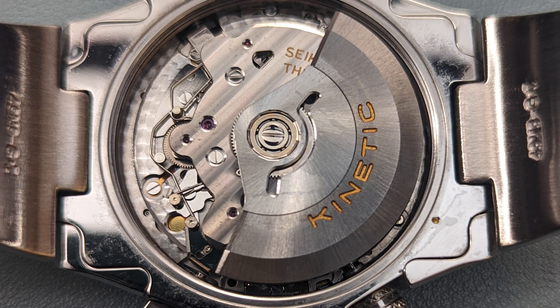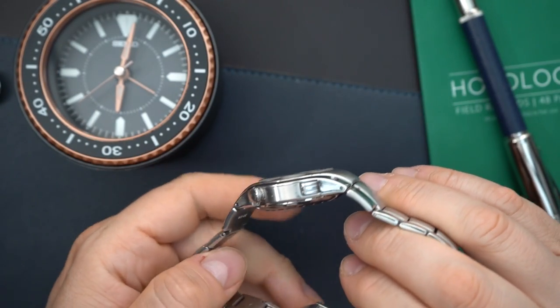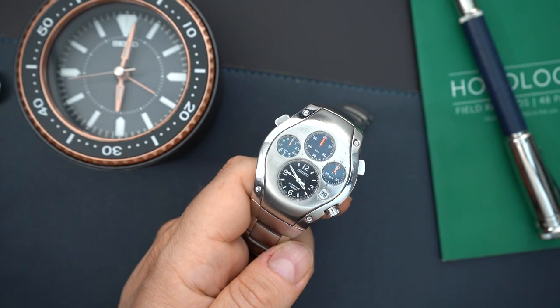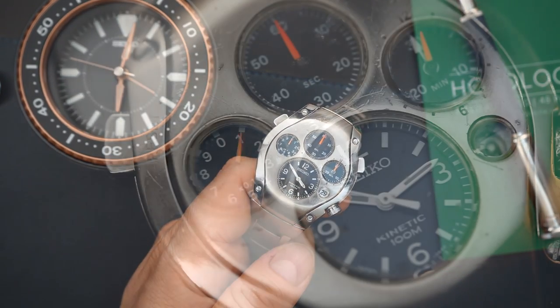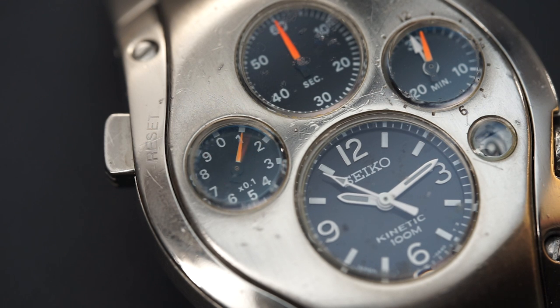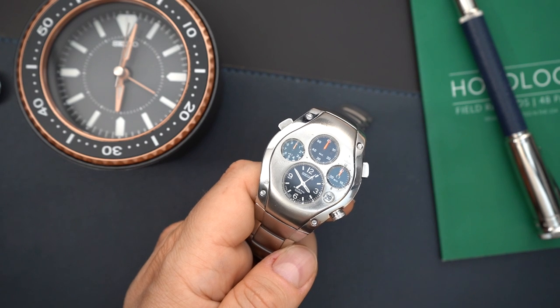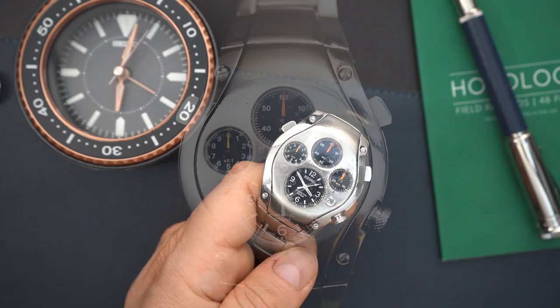It is a kinetic chronograph with a 9 series movement — specifically the 982 — which is actually a pretty high-end movement from Seiko. These were very expensive when they came out in the early 2000s and late 1990s. This was around a $3,000 watch, going up to around $5,000 back then for a chronograph from Seiko, which was very expensive — especially considering it is also a kinetic chronograph.